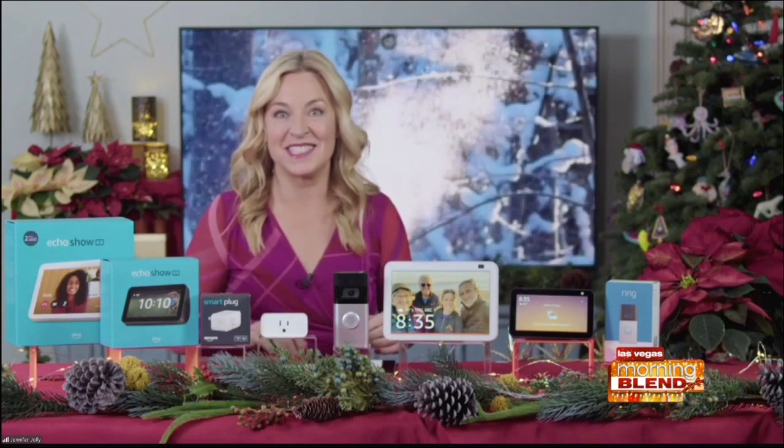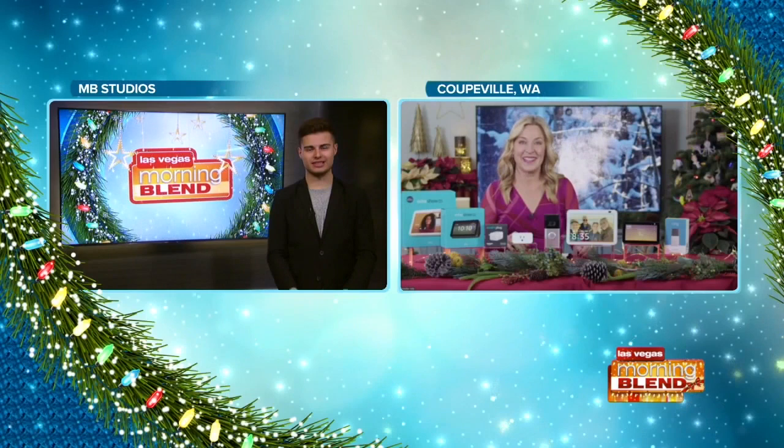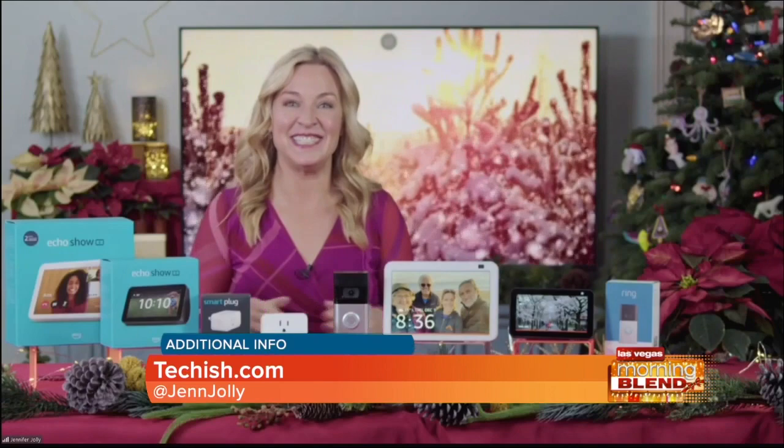Where do we go for more information? You'll have to go straight to Amazon for all those gadgets that maybe you don't already have, or any that you want to add on. They also have more how-tos, tips, and tricks to make your holidays more jolly. Or you can always stop by my website at Techish — T-E-C-H-I-S-H dot com.